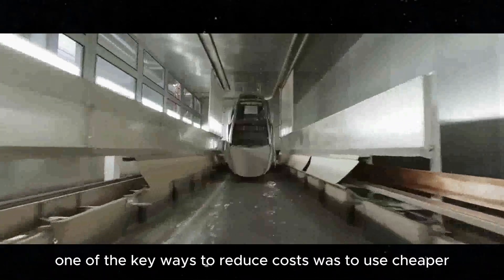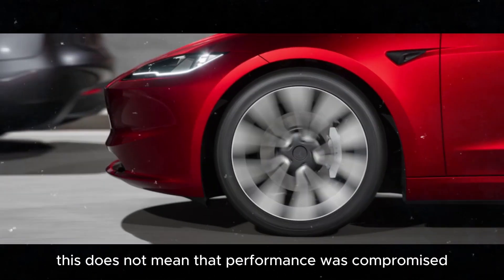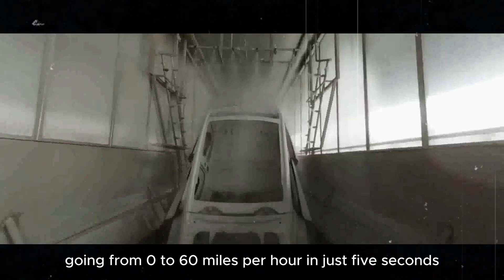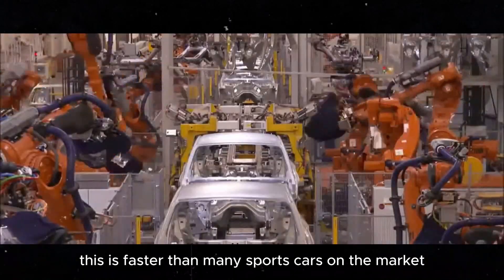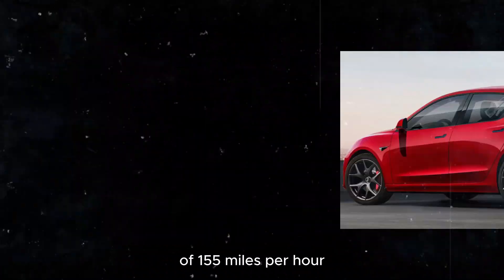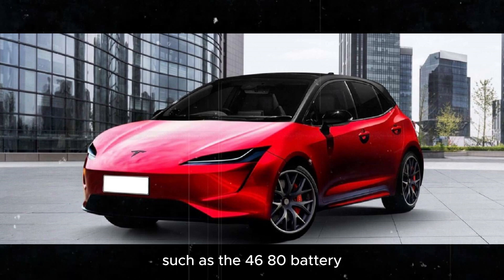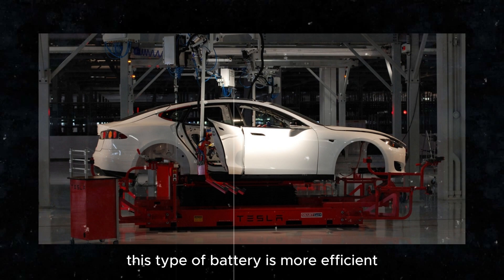One of the key ways to reduce costs was to use cheaper battery packs. But don't be fooled — this does not mean that performance was compromised. The Model 2 will have incredible acceleration, going from 0 to 60 mph in just 5 seconds, faster than many sports cars on the market. In addition to acceleration, the Model 2 will also have an impressive top speed of 155 mph. All this is possible thanks to advancements such as the 4680 battery, which offers much greater energy density, is more efficient, and helps keep the car light, further improving performance.